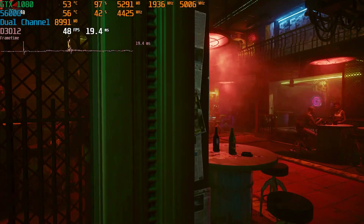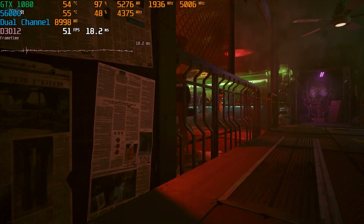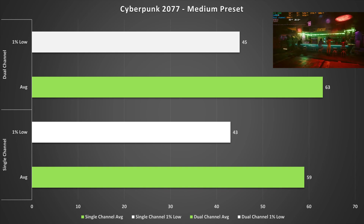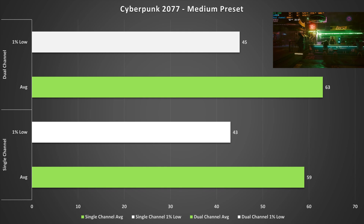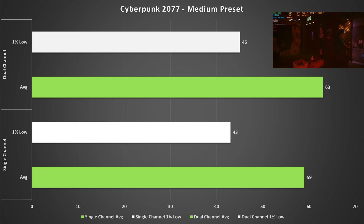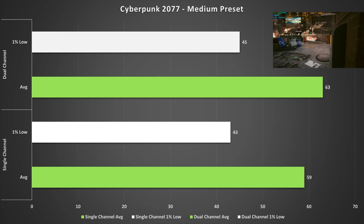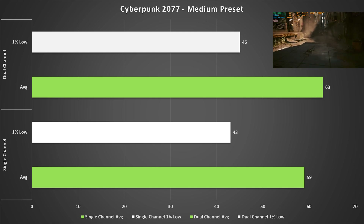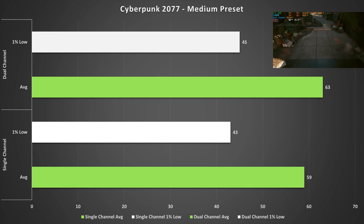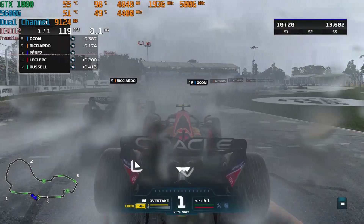Cyberpunk 2077 is up next, set to the medium preset with no FSR — just raw 1080p. It sees a minor uplift switching to dual channel, jumping up by four fps to 63 fps on average and two fps for the one percent low. I was expecting the performance delta to be a lot wider in dual channel's favor, but Cyberpunk just runs vastly differently than expected. Either way, single or dual channel, Cyberpunk is going to be playable.